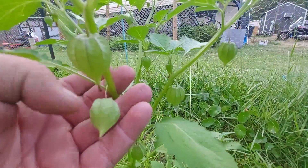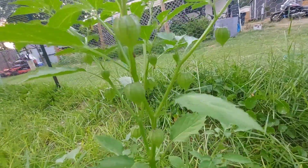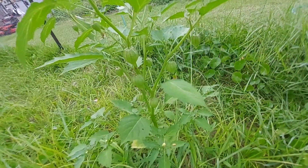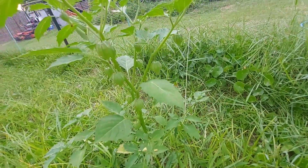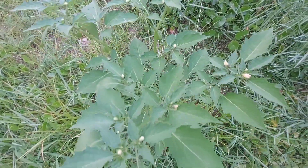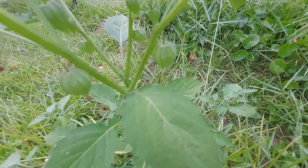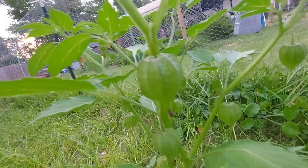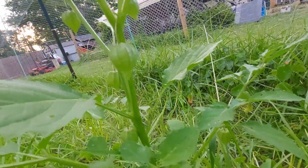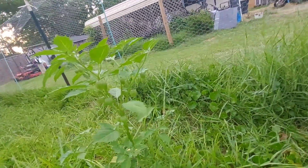They're just hollow, there's nothing in them. It's kind of a cool looking plant — I don't really want to mess with it until I can find out what it is. That's what the leaves look like. Looks like those little lanterns you hang up outside with lights on a deck or a patio. I don't know what it is.